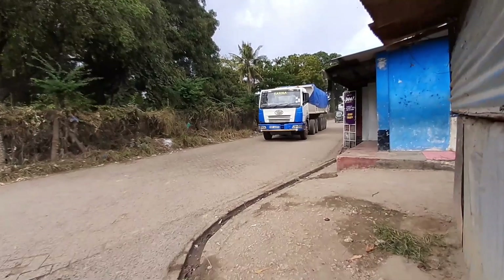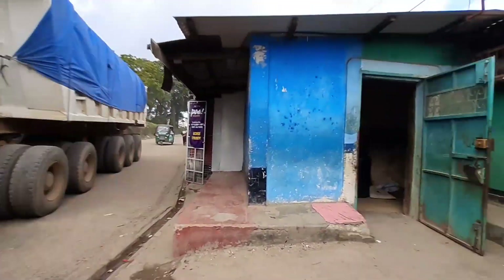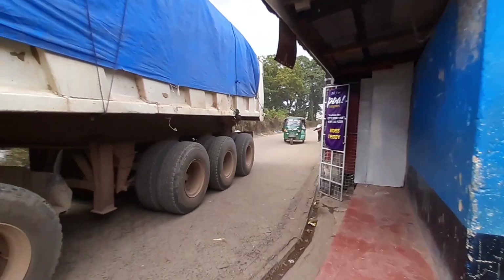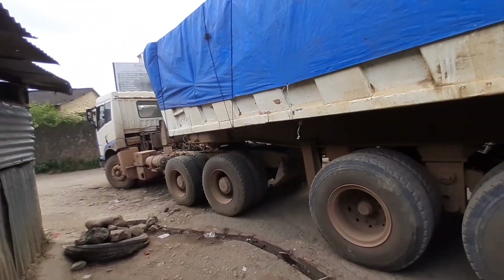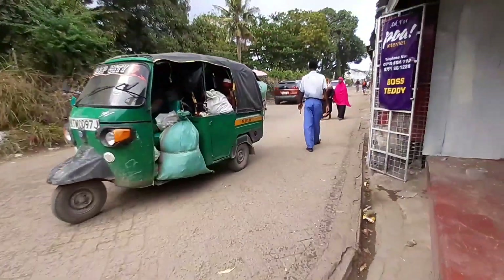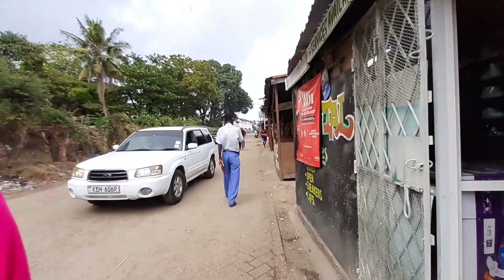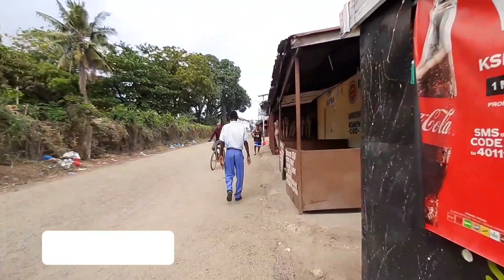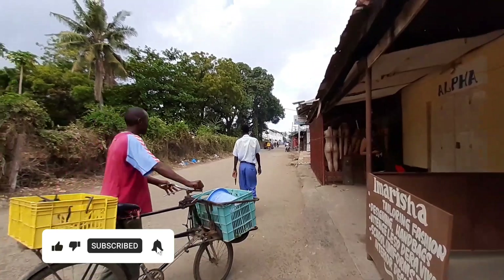This road is the road that takes you to the interior of Bombolulu. It's kind of a tight road, but yeah. This one is the road that takes you to the Bombolulu stage, the Bombolulu Workshop. If you have heard about Bombolulu Workshop stage, this is the road that takes you there.